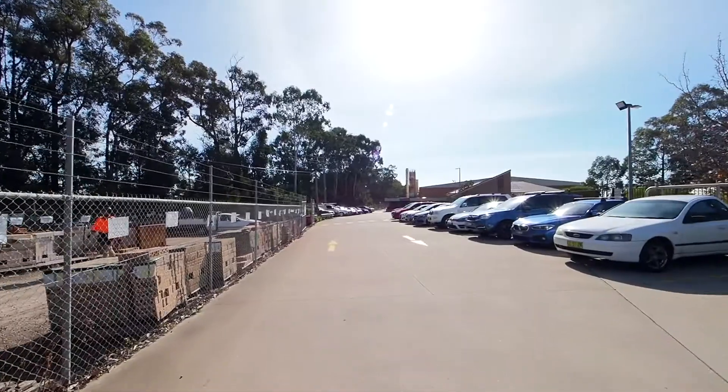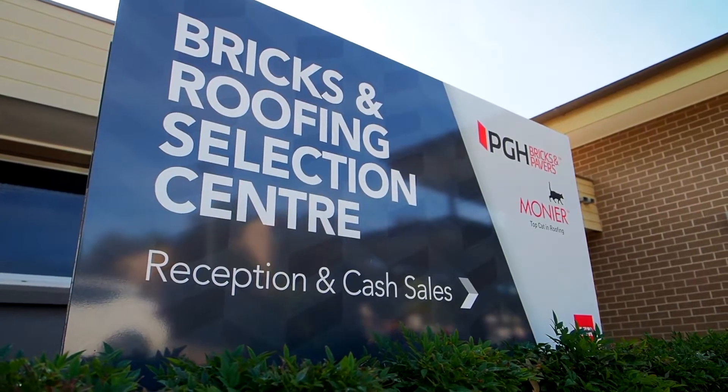This process is done to help us at Artec Homes with your external selections. You will be selecting all your external items for your new home here at PGH. I hope you enjoy this video with them.